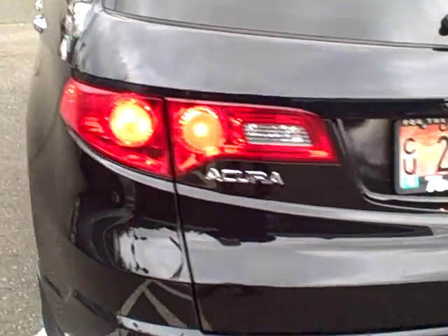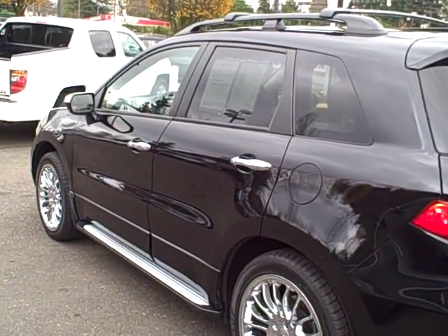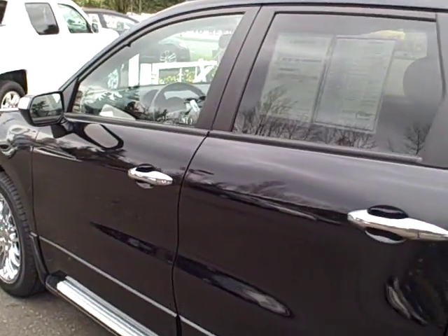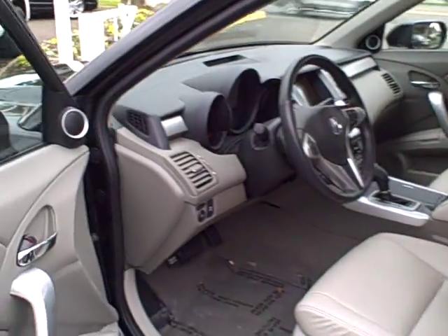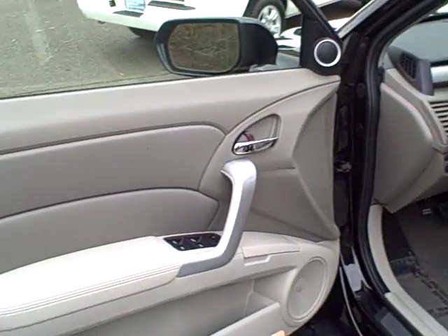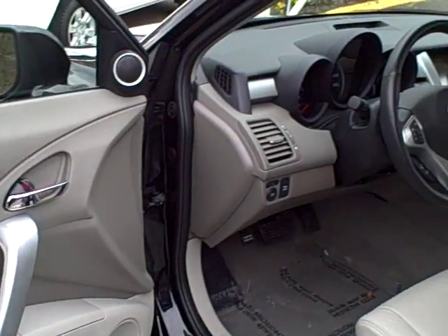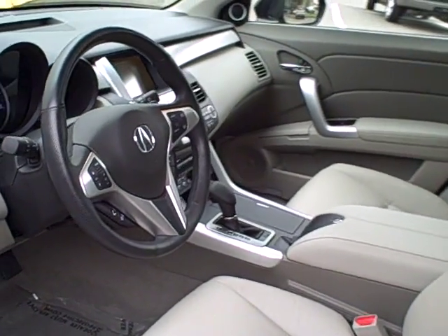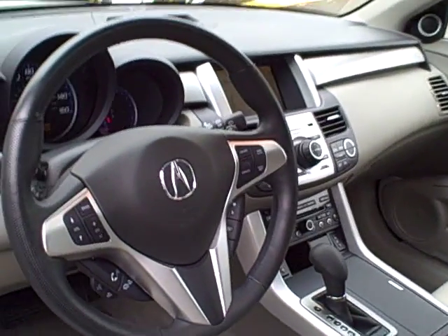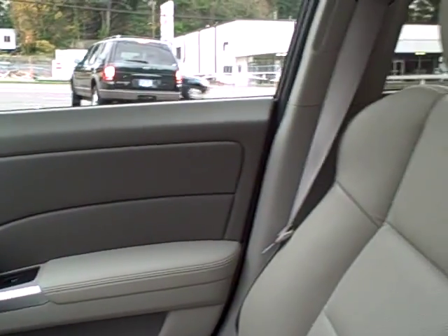This vehicle is Nighthawk black metallic on the exterior with a taupe interior — a light gray interior. The interior is exceptionally clean, and this taupe color gives the vehicle a nice light sense of roominess on the inside.